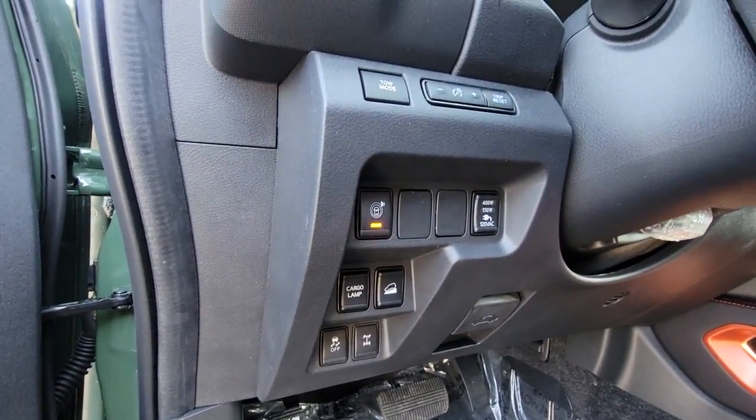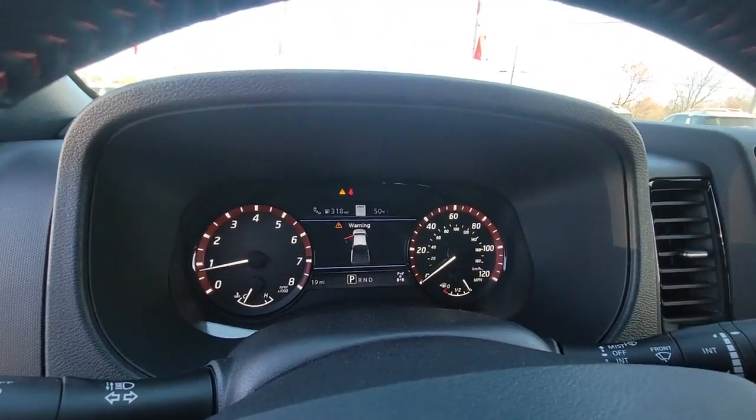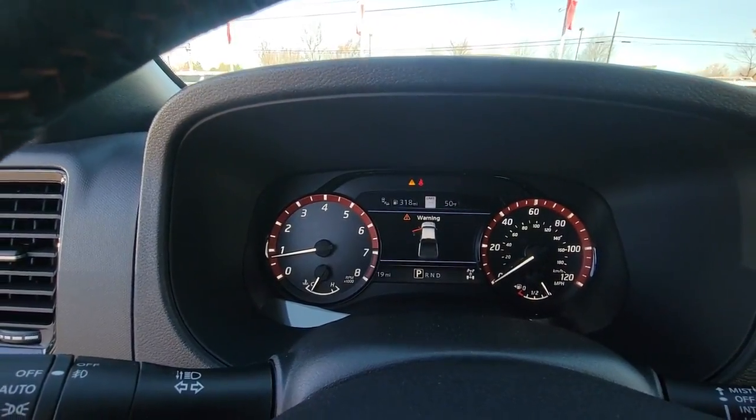Fog lamps, premium sound system, remote engine start, heated mirrors, bed liner.